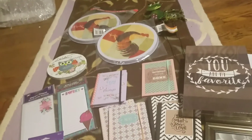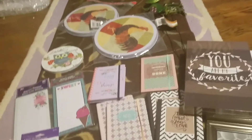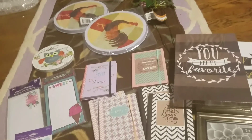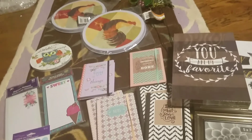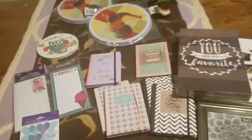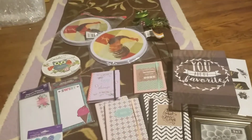So yeah, that was my Dollar Tree haul! Like I said, we usually go once a month and I like to stock up on stuff I need or anticipate needing. I think I'm pretty stocked up now. Thank you guys so much for watching — I'll see you guys soon, bye-bye!